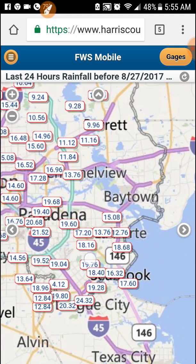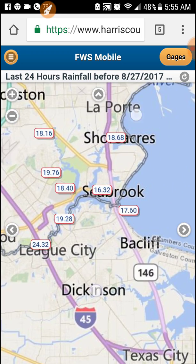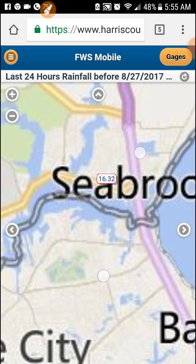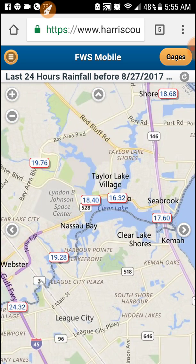So I'm going to zoom into our area over here first, down here in El Lago off of Taylor Lake. Now all these little numbers are a different area and a different sensor.